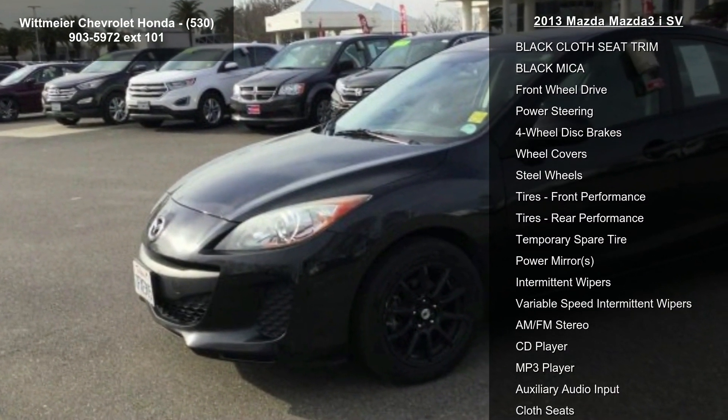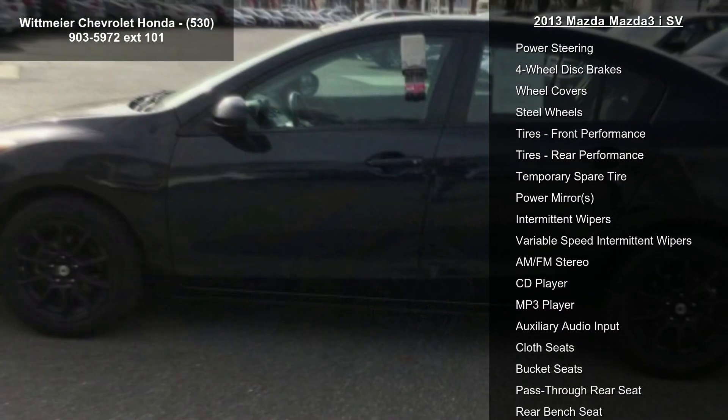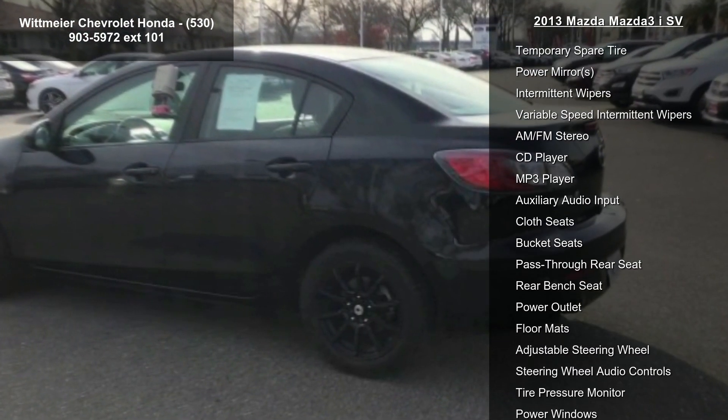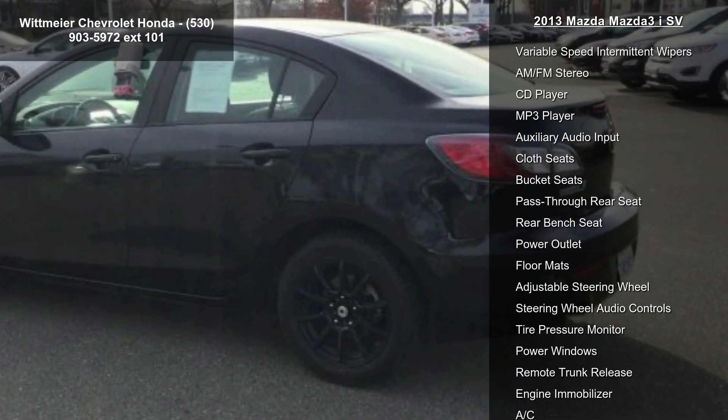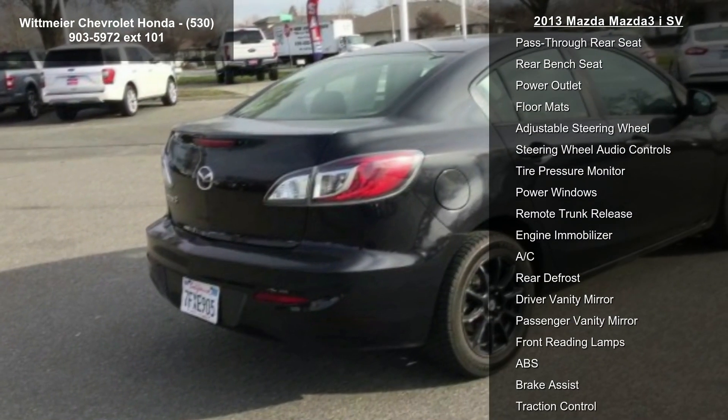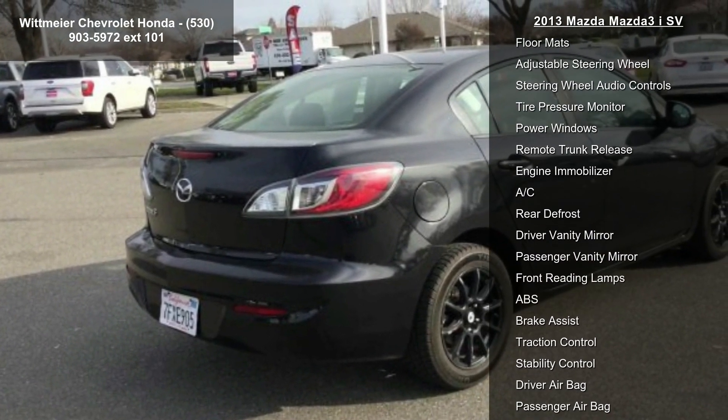This vehicle's top features include a convenience package, two-stage power door locks with central locking speed and transmission-sensitive auto door locks, remote keyless illuminated entry system with retractable key, panic mode, and trunk release.